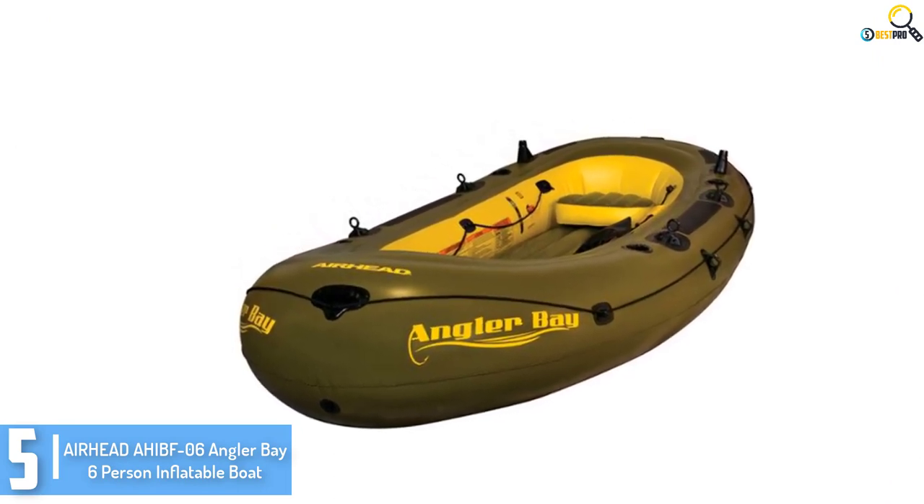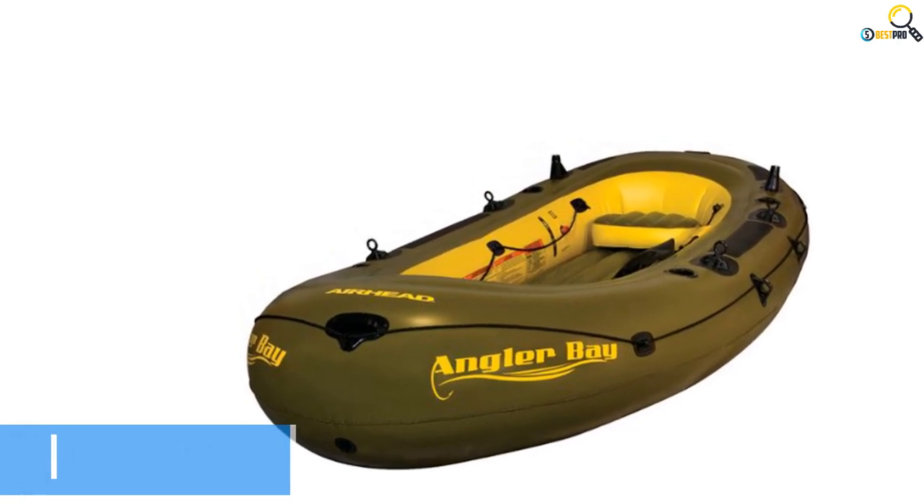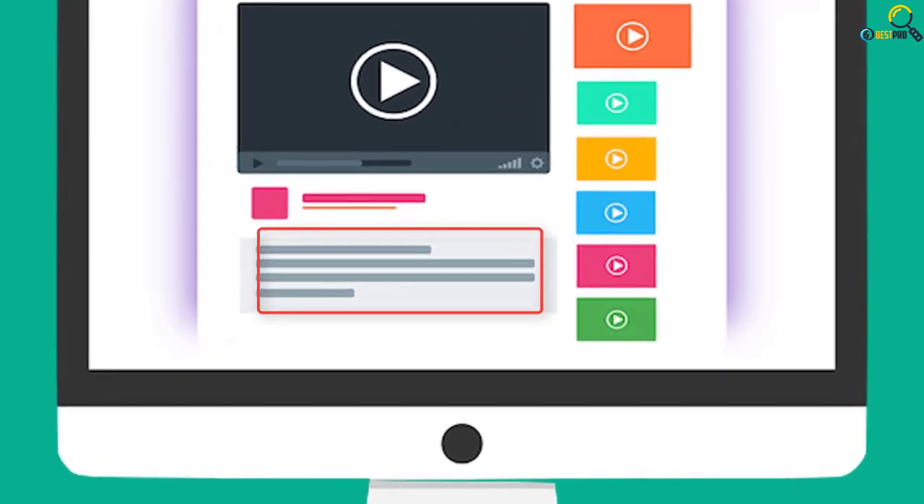Several drink holders and two rod holders, a battery storage bag, and a ditty bag are extra features that this fishing boat offers. Check out the description for more information about this product and the latest price.